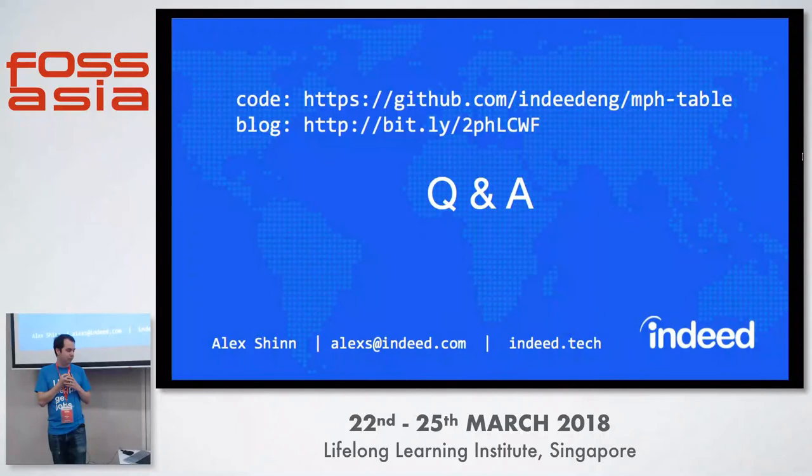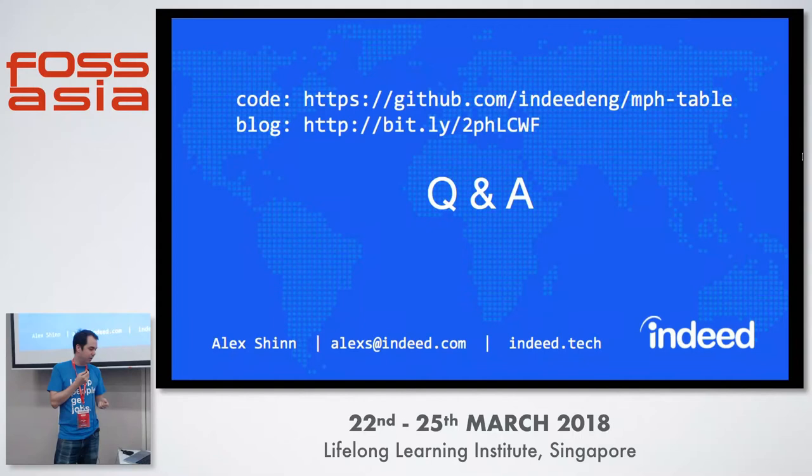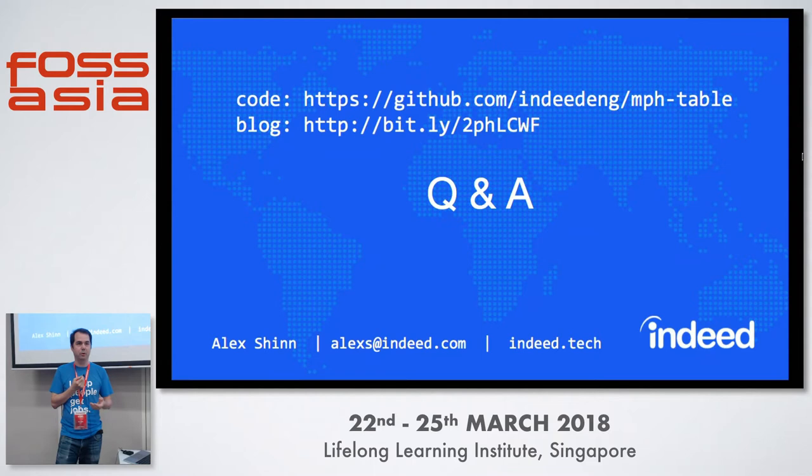We've open sourced this — it's on GitHub. There's a link to a blog that has some more details about the implementation. The library is in Java but also has a command line API, so you can just try it out without any coding.